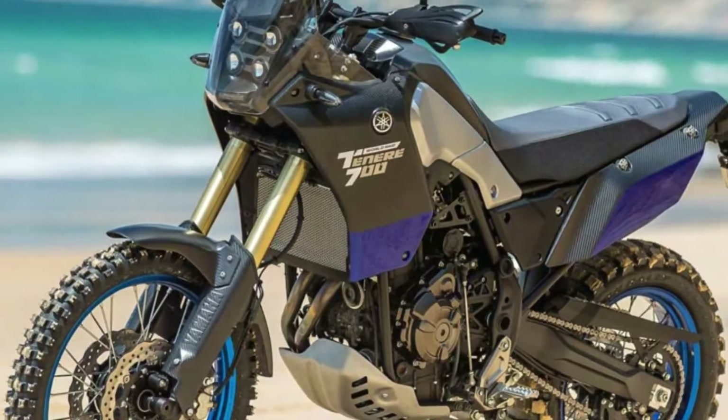The bike that dominated the grueling Paris-Dakar rally in the 1990s will always be remembered as one of the many legendary bikes in Yamaha's history, and the Ténéré 700 honors that legacy when it launched in 2018.